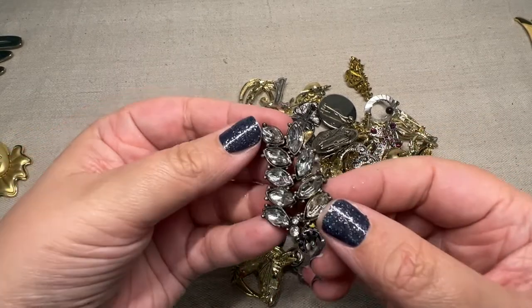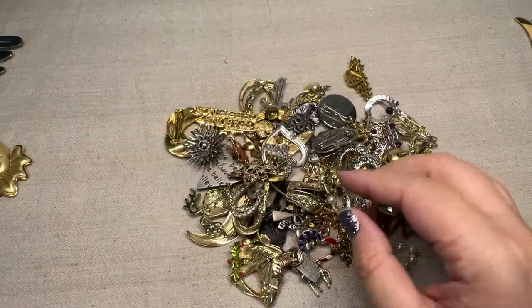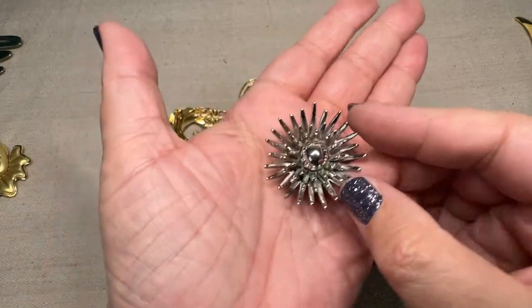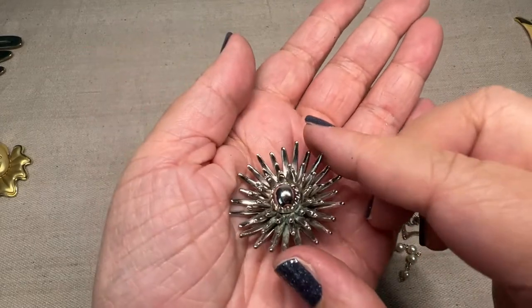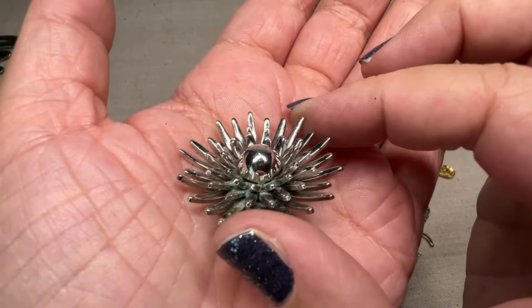And then we have a simple rhinestone. Very nice. Oh, I like this — it's kind of like a multi-pronged flower piece. Another Monet. That's a nice one. It's about probably an inch across.